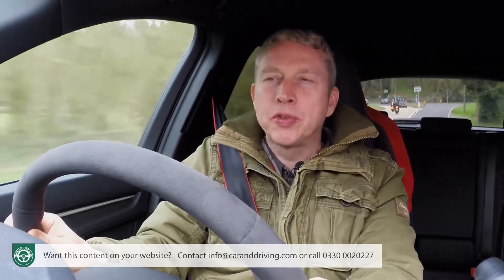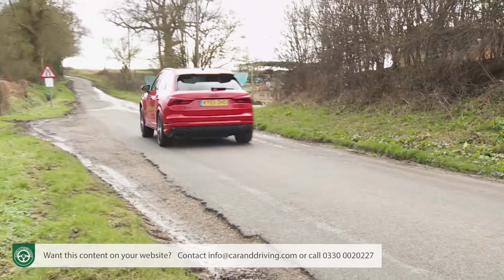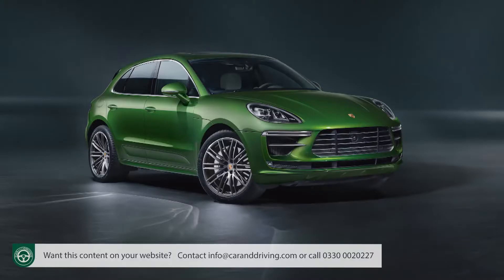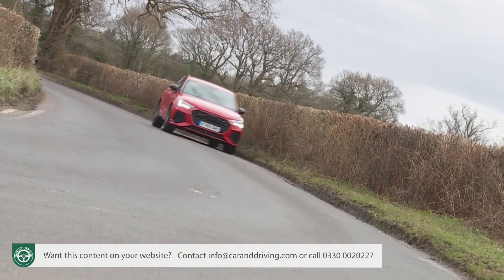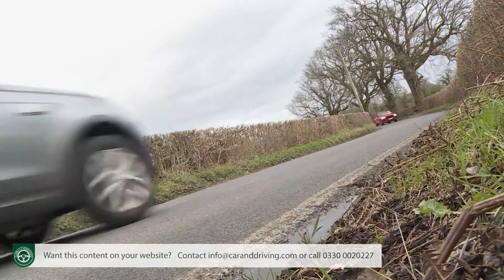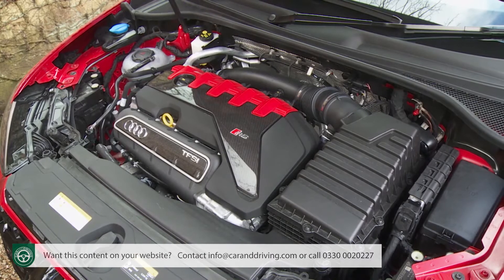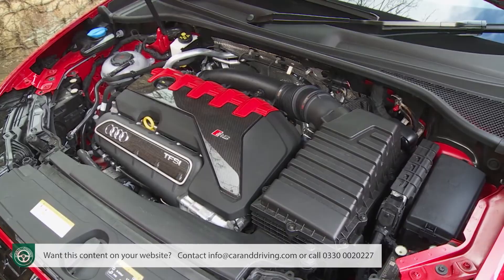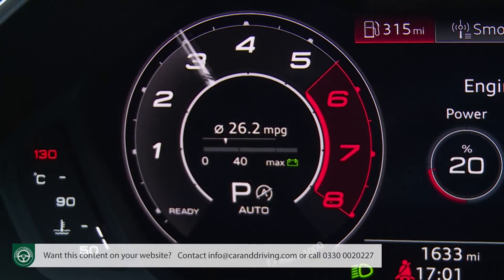There's no doubt about it, this RS Q3 feels ballistically quick, and is on paper too — a rest to 62 mile an hour sprint time of just four and a half seconds, en route to as much as 174 miles an hour. That puts this car on a par with the far pricier Porsche Macan Turbo. You can access quite a lot of this performance in all kinds of conditions thanks to this RS model's use of the latest version of Audi's Quattro four-wheel drive system, mated to a seven-speed dual-clutch S-Tronic paddle shift auto transmission. This car's 2.5 litre 400 PS five-cylinder turbo power plant has always been one of Audi's more charismatic units and has a wonderfully emotive roar as it zings up towards the 7,000 RPM red line.